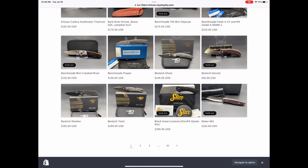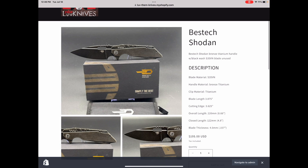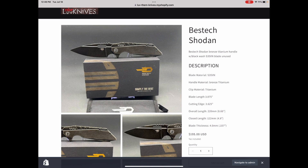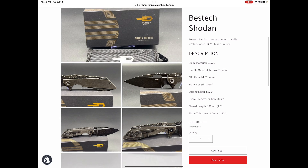Here's an example of a listing. I'm going to try and take good pictures so you can see the details of each knife. I also try and get the stats from Best Tech or somebody online that gives you the blade length, overall length, blade steel, all that kind of stuff. Many of the descriptions that come in with these knives are very cryptic, so I have to do research to get the actual real information so that the buyer knows what they're getting. You can click to add to cart, buy it now, whatever.